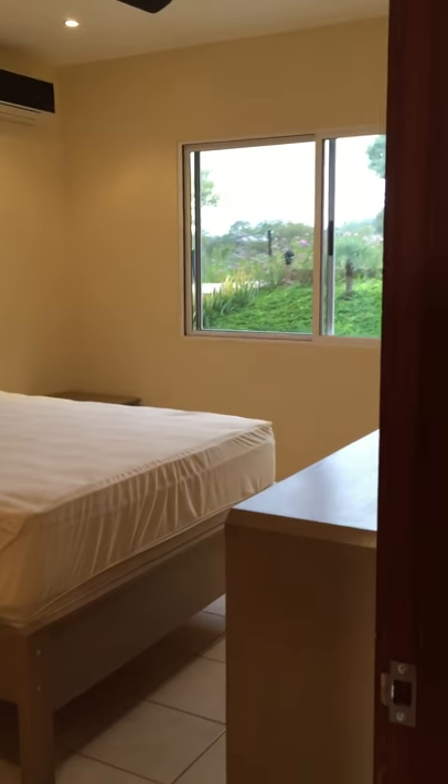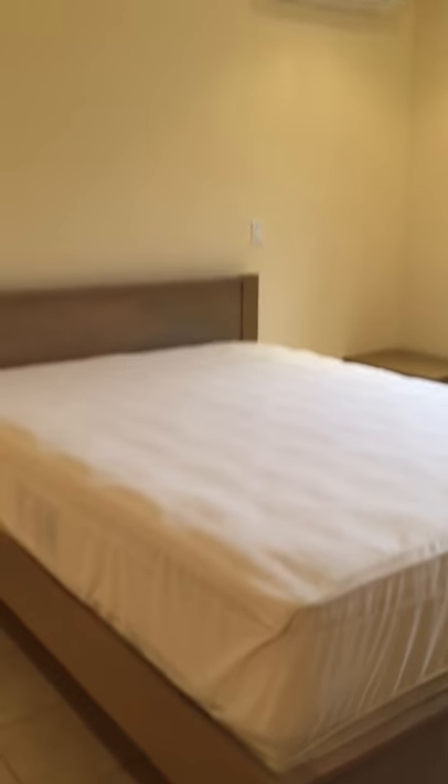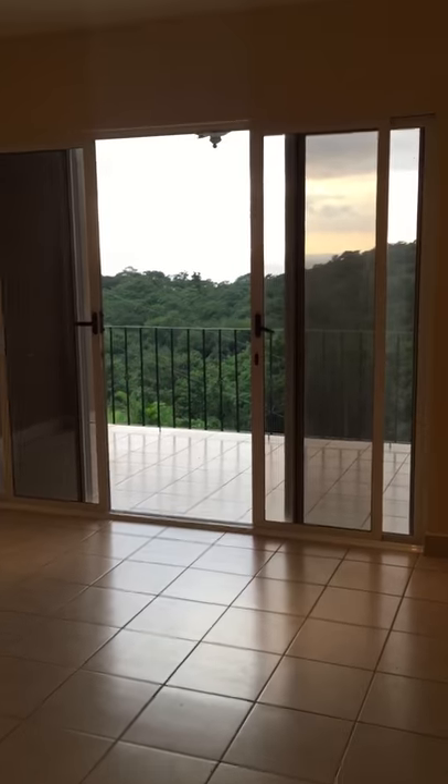Master bedroom here — one AC unit in the bedroom. We're going to go to the bathroom: the master bathroom has a double sink, toilet, and shower.